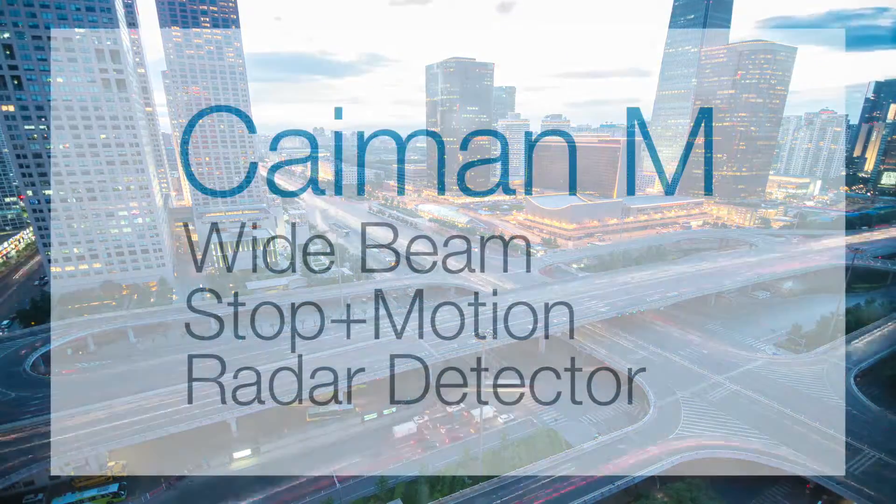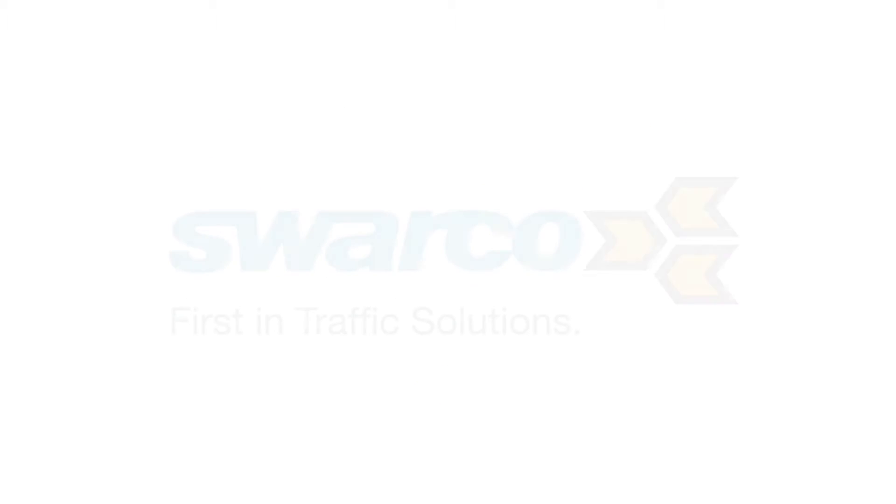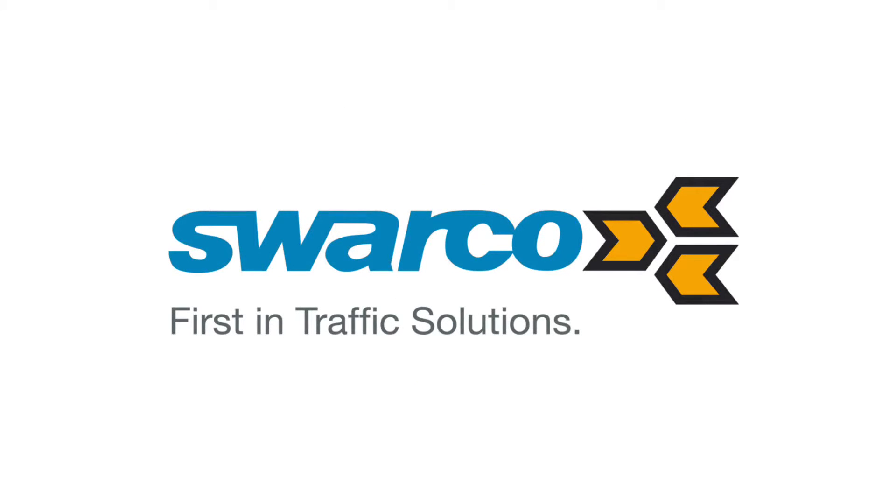Innovative traffic control with Cayman M, the wide beam stop and motion radar detector. From SWACO. First in traffic solutions.